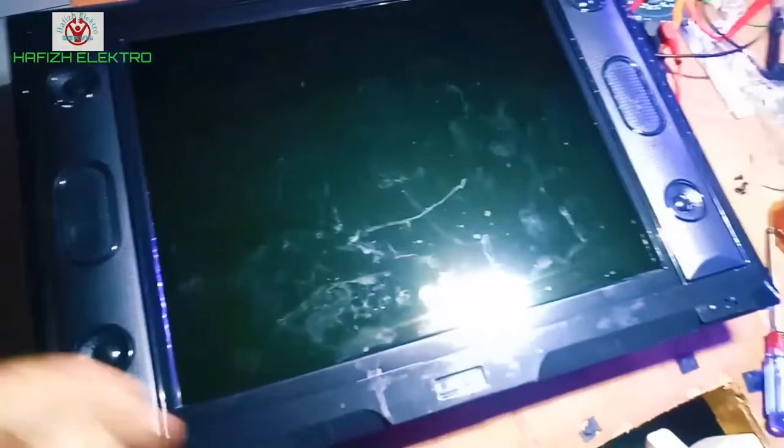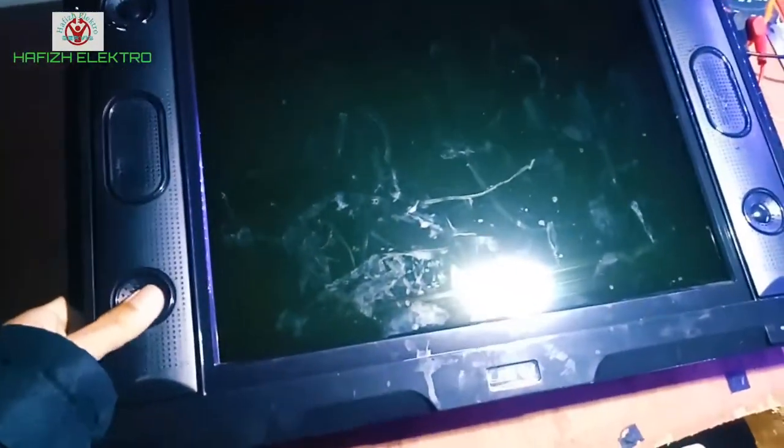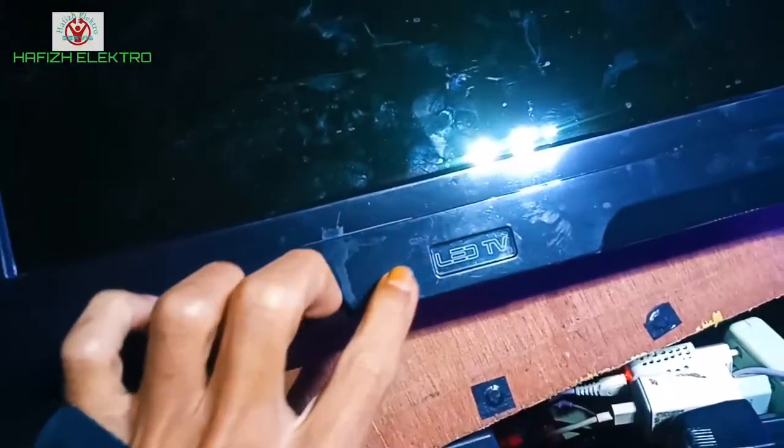Jadi ini penampakan TV-nya ya, kawan. TV merek apa ini? Mereknya TMA LED TV ya?